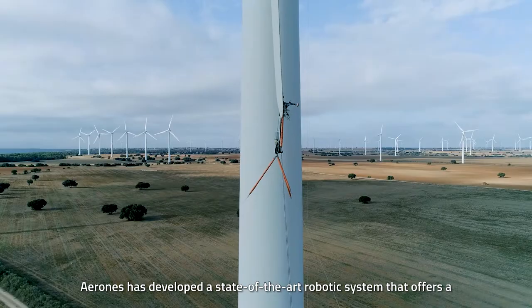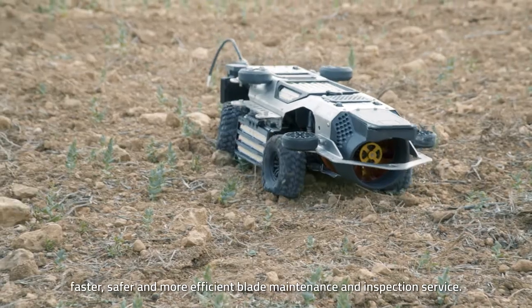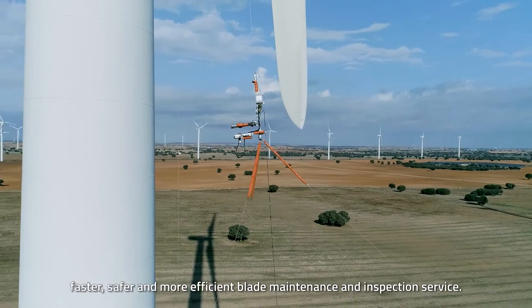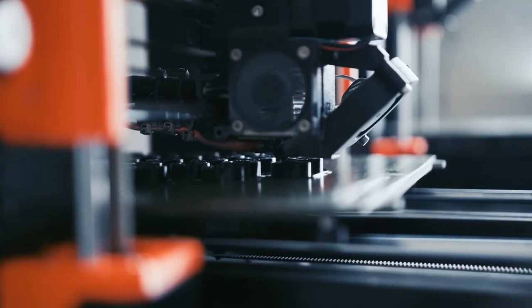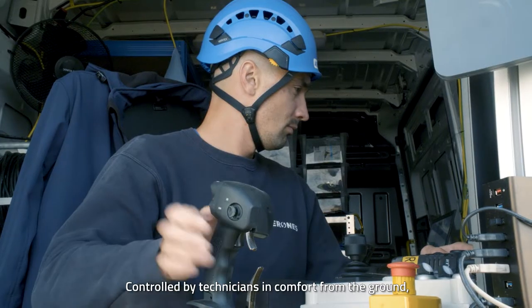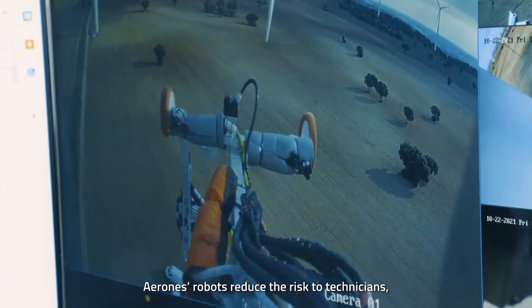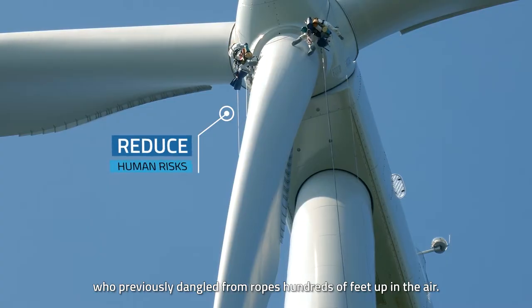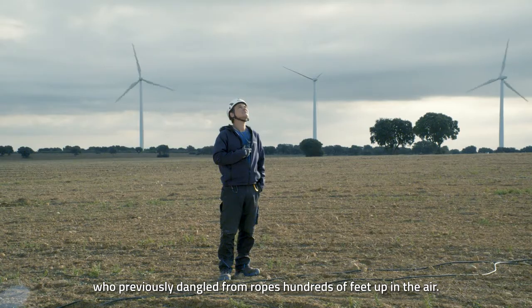Aerones has developed a state-of-the-art robotic system that offers a faster, safer, and more efficient blade maintenance and inspection service. Controlled by technicians in comfort from the ground, Aerones robots reduce the risk to technicians who previously dangled from ropes hundreds of feet up in the air.